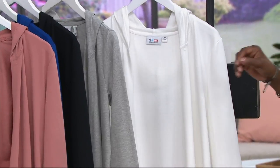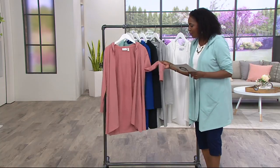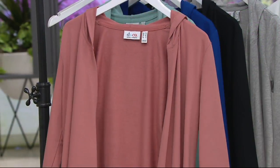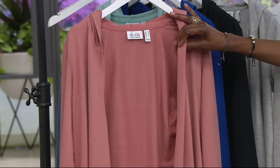We're talking about French terry. This is done in a lighter weight French terry — a blend of 68% cotton, 28% polyester, and 4% spandex.